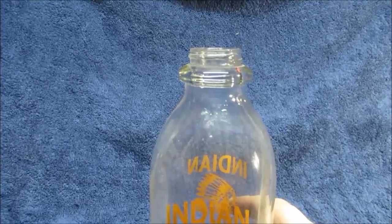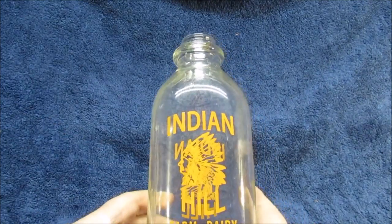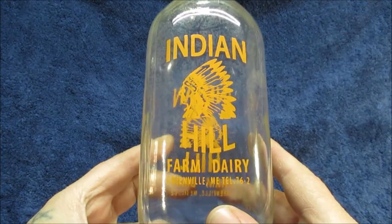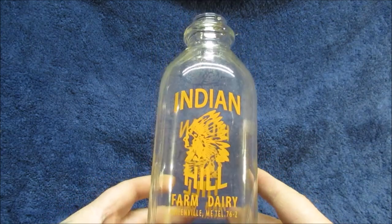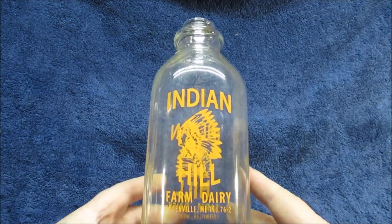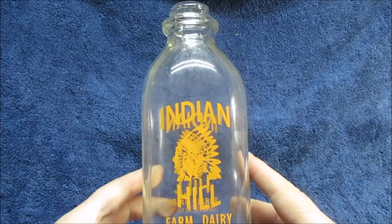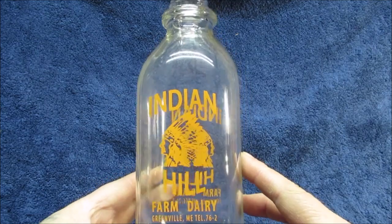Is that Maine? Greenville, Maine — okay. I got this just because I like the look of it. Mine's like Indian motorcycles when I was a kid — I used Indian Head gasket shellac. I'm a car guy, that's the only reason I got this.